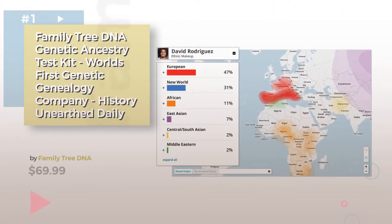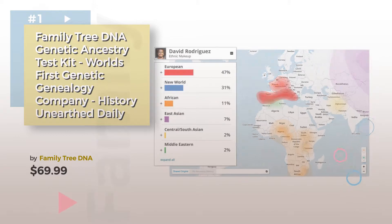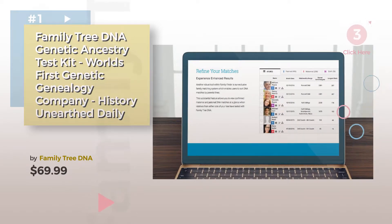Item number 1, by Family Tree DNA. Watch this video and get inspired.